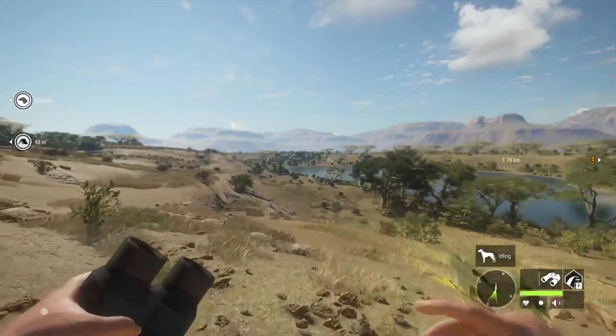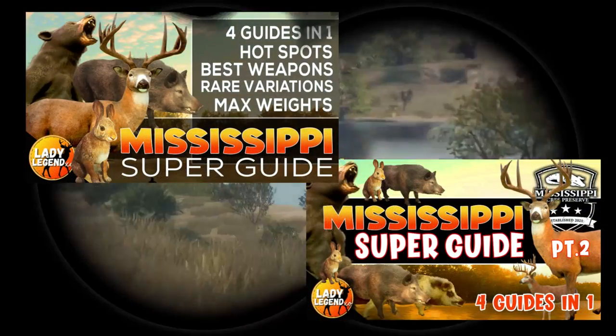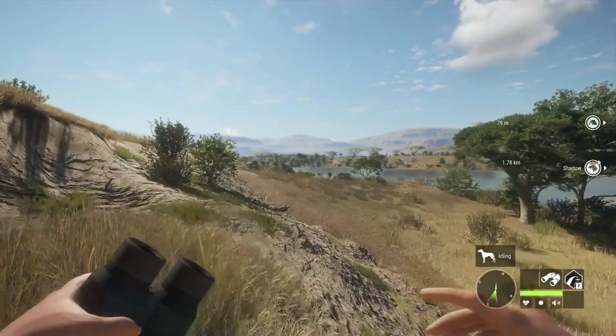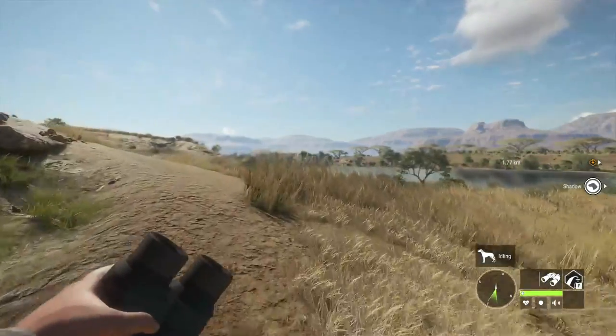These super guides are part of a series — I have a super guide made for every single reserve in Call of the Wild and I am in the process of updating them. You will find a hotspot guide for every single species in those super guides, and I will leave the link for all of those videos in the description below.